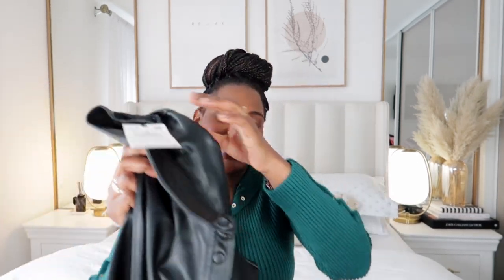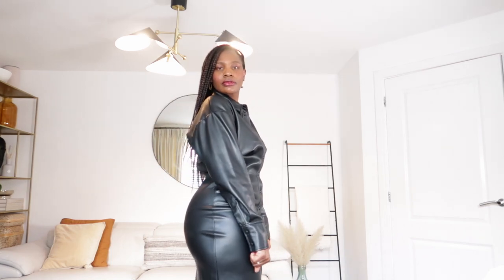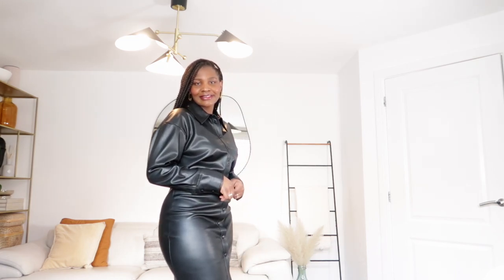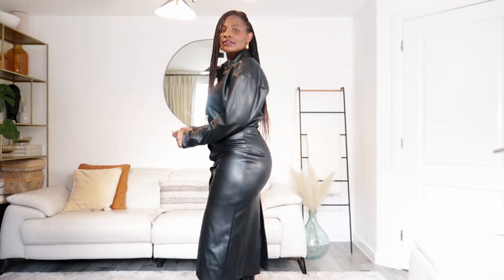Next I picked up this faux leather dress. I'll show you in the try-on section because holding it up won't do it justice. I love wearing these types of leather dresses from the tail end of September through October, November, December, and January. It's a great autumn-winter piece and you can wear it with boots or dress it down with sneakers.